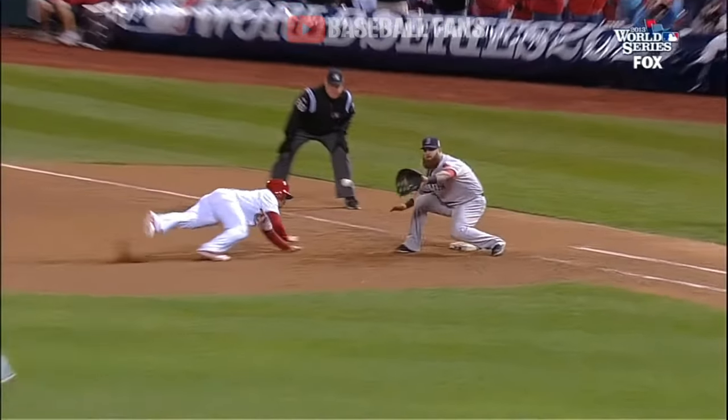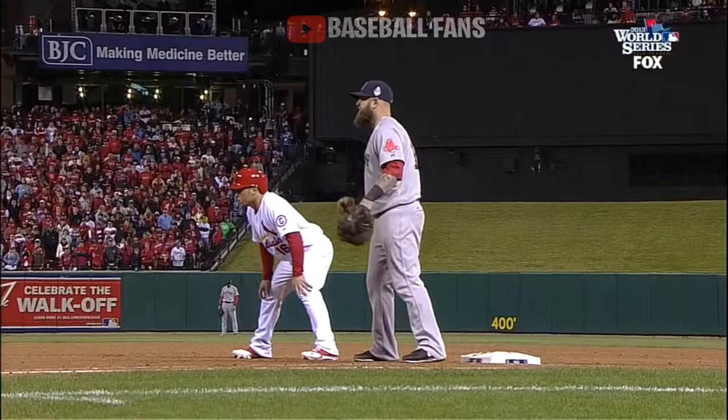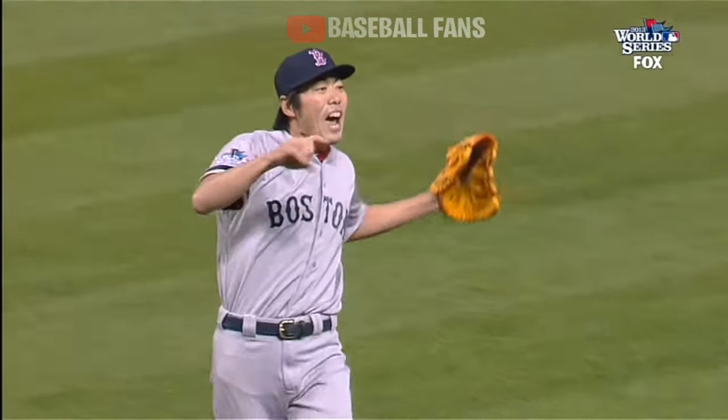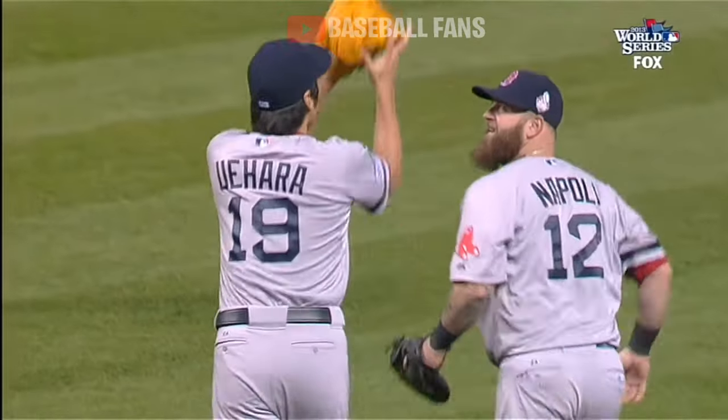No way can this happen. Wong, with his team down by two, makes the last out. Uehara picks him off — Manning at the plate with a bat in his hands. And the Red Sox celebrate the victory.